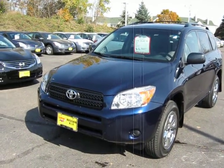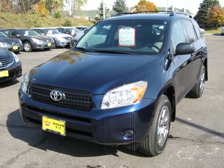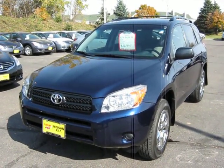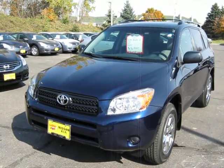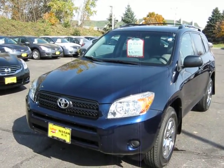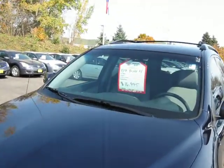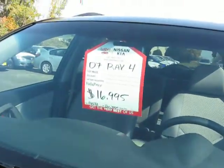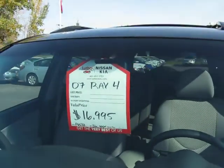Hey there, it's Sue at Luther Nissan Kia in Inver Grove Heights. Thought I'd take a moment to shoot a video of the 2007 RAV4 4-wheel drive we have here for you. It's a beautiful vehicle both inside and out. I'll do a quick walk around of it for you and then take a look at the interior so you can take a closer look. It only has 26,000 miles on it and we have it value priced at $16,995.